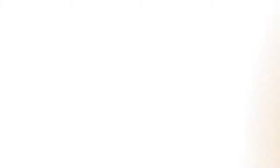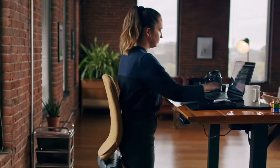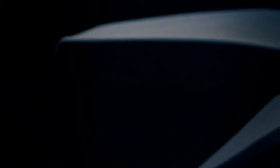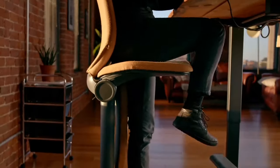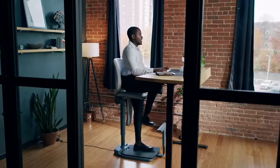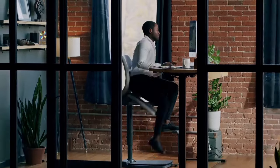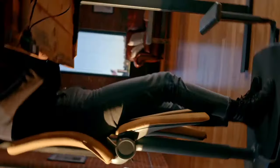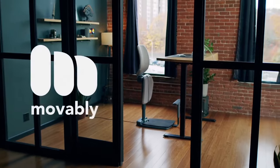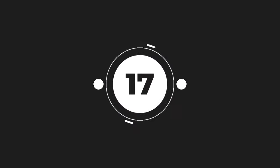Stay active and productive with the Movable Pro Chair, a revolutionary seating solution designed to keep you moving while you work. With seven adjustable postures, an integrated footrest, and lumbar support, this chair promotes optimal ergonomics and posture alignment. Paired with the accompanying app offering personalized posture tracking and reminders, you can effortlessly maintain good posture. With its sleek and modern design, it's the perfect complement to any contemporary workspace.